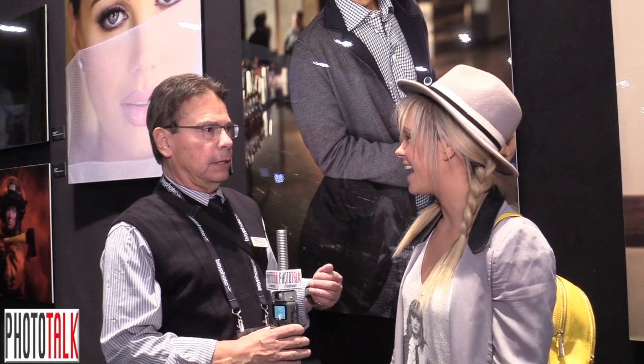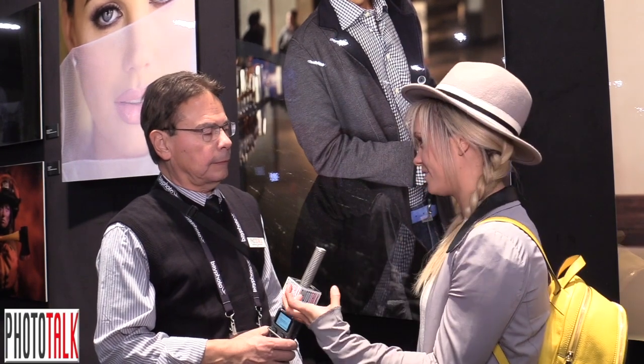I'll be speaking at the Nikon booth a lot on lighting, because lighting is one of my biggest passions. I'll also be speaking at the Skylum booth on their new software called Luminar, covering editing fashion images to really give an oomph to your photos.